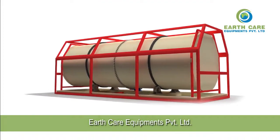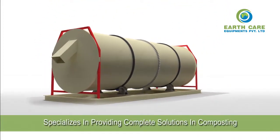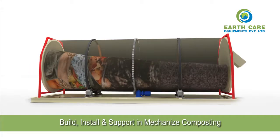Earth Care Equipment Private Limited specializes in providing complete solutions in composting — build, install, support, and mechanized composting.